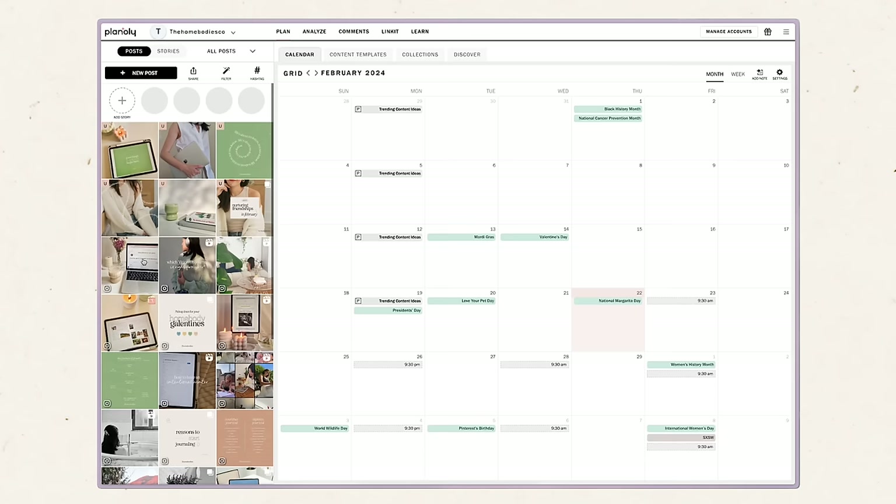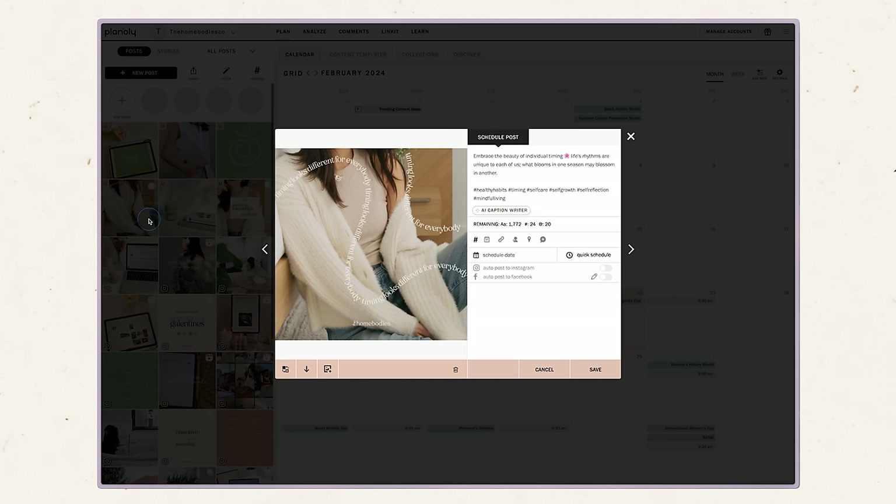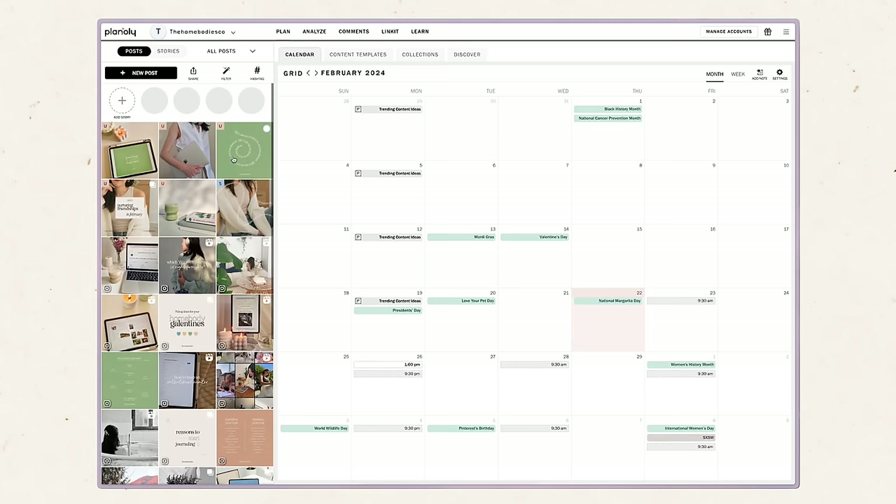The last app in the content creation category is Planoly. I use Planoly to plan the homebodies' Instagram feed as a team. Each month we get together, plan what content we're doing, and a content creator goes and creates it. I have Isa who helps design the creative direction of the feed. I used to use Planoly a lot for my own Jules Acree content too, but I just don't post as much on Instagram anymore. It's a very clean tool I've been using for years — you can visually see your grid, drag and drop things, and write your captions in there.